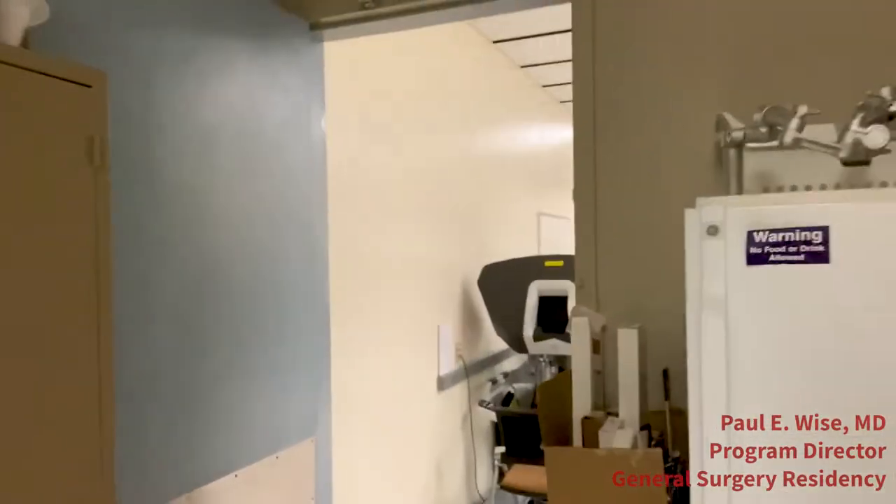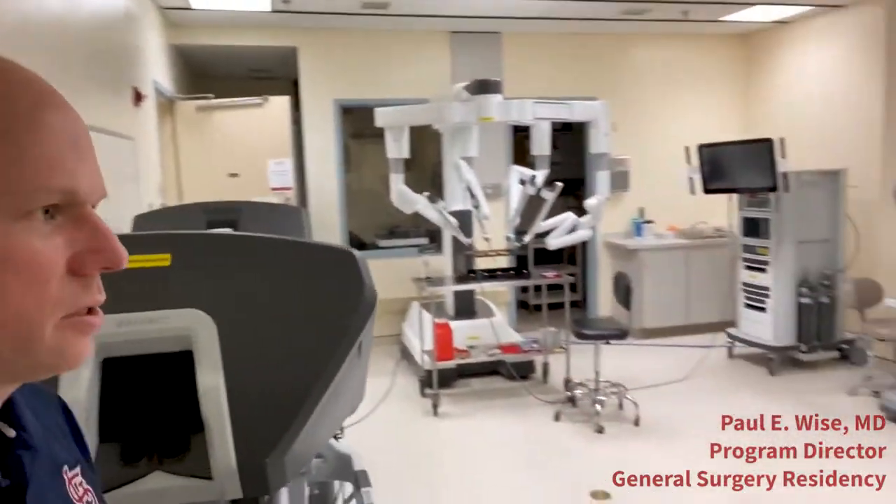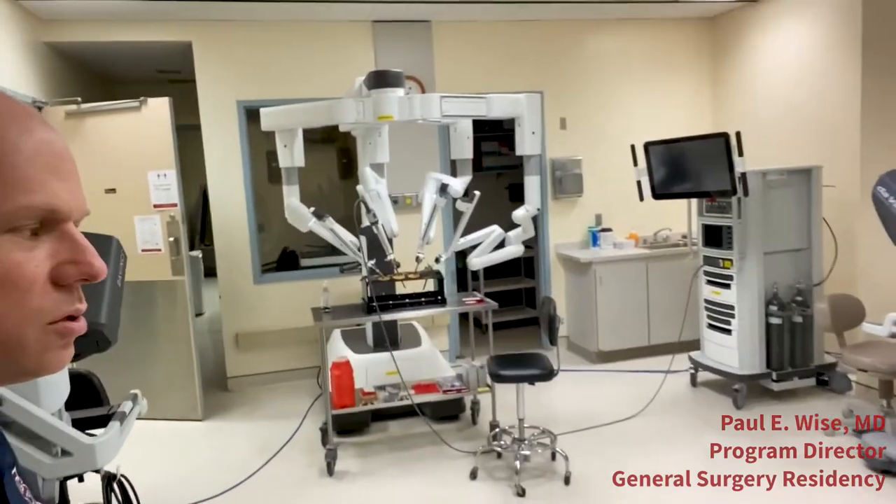In addition to that, our crown jewel area within the skills lab is the robotics training room. We have a multitude of robotic trainers available to the trainees so they can practice and perfect their skills before they get to the operating room.